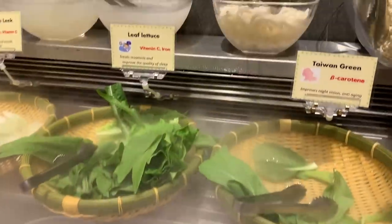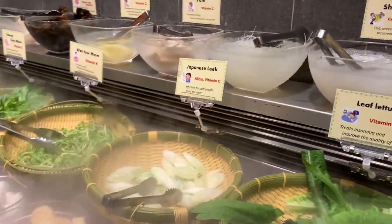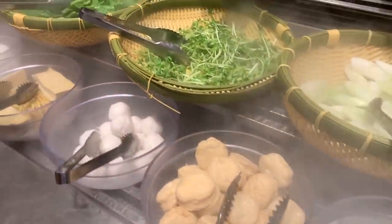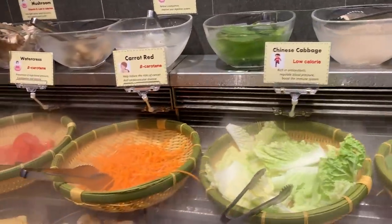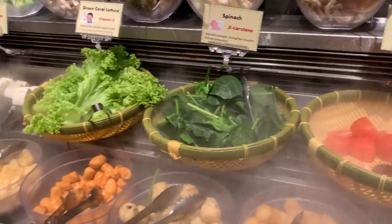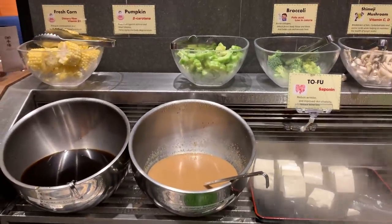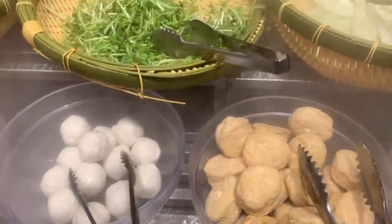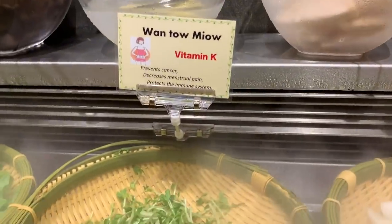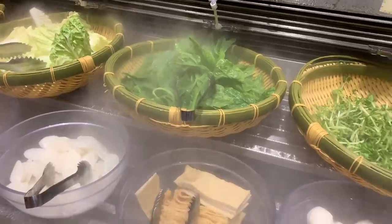This place also comes with vegetables and noodles for your hot pot — a little bit of everything. I like all the vegetables. This one's like a salad.